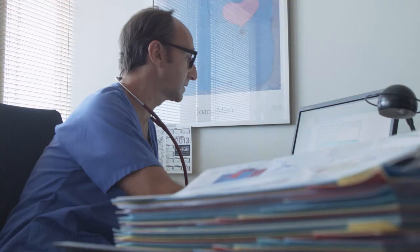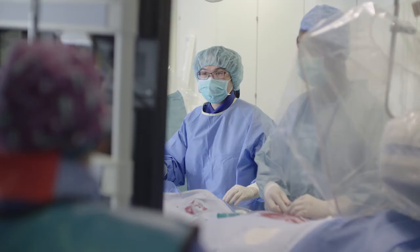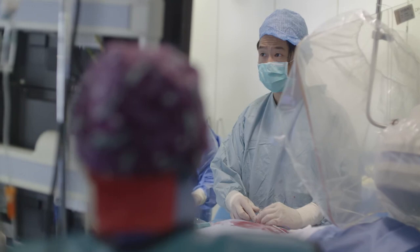Through our training and education, it has allowed more physicians to adopt a technology and a procedure that in the past they could not have done with the traditional tools. It creates capacity in the system that didn't exist otherwise.